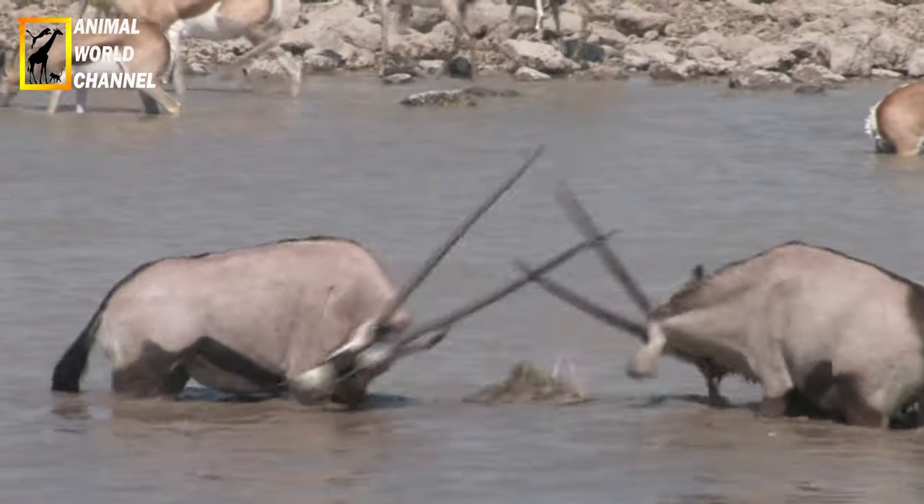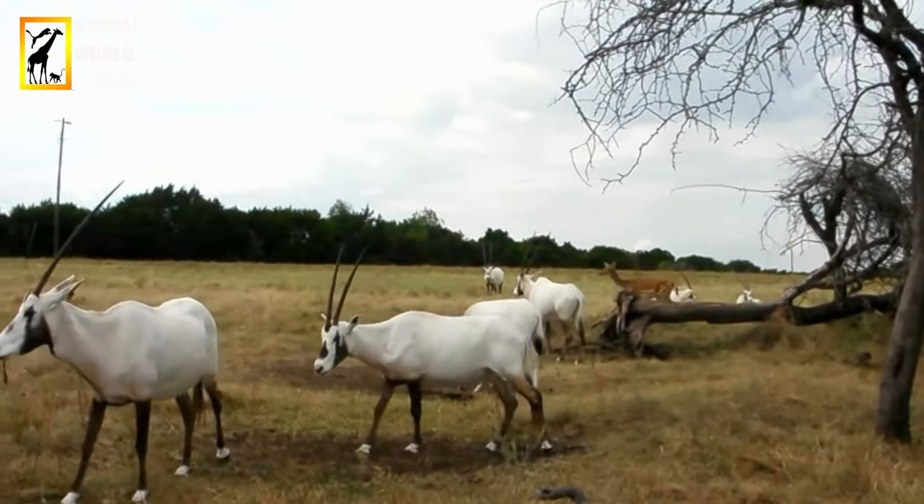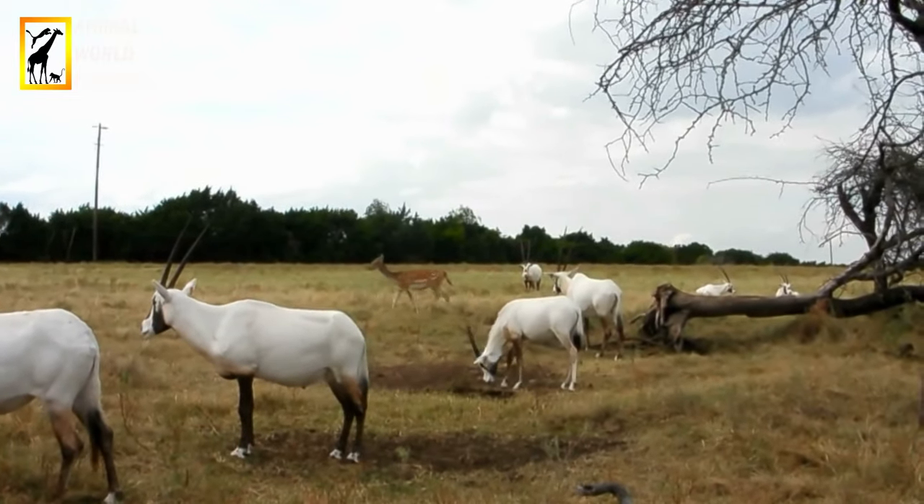En cas d'attaque, l'oryx essaie généralement de fuir. S'il est acculé, il peut cependant attaquer avec ses cornes. C'est en effet la seule gazelle à pouvoir embrocher un lion ou un léopard.